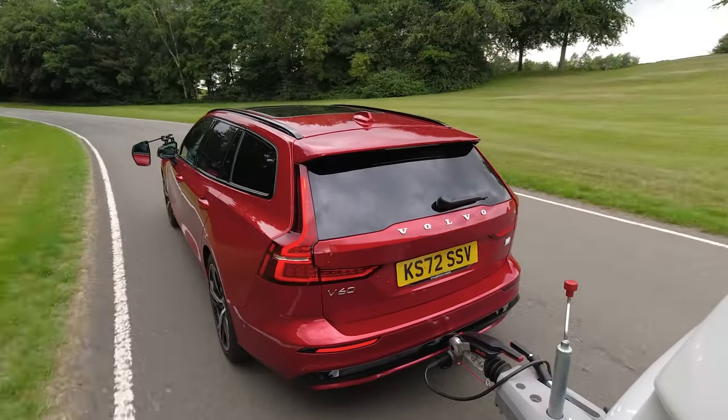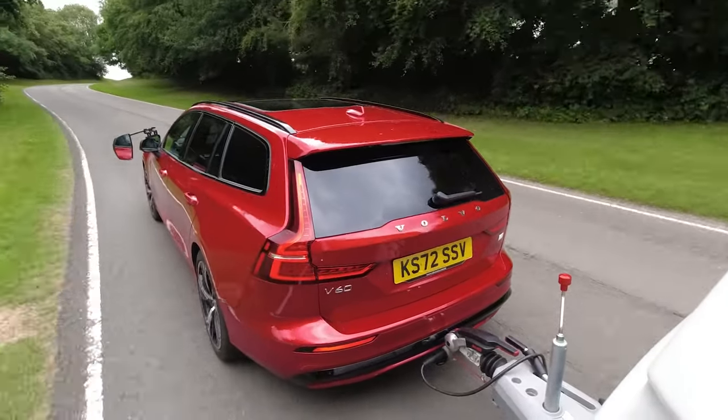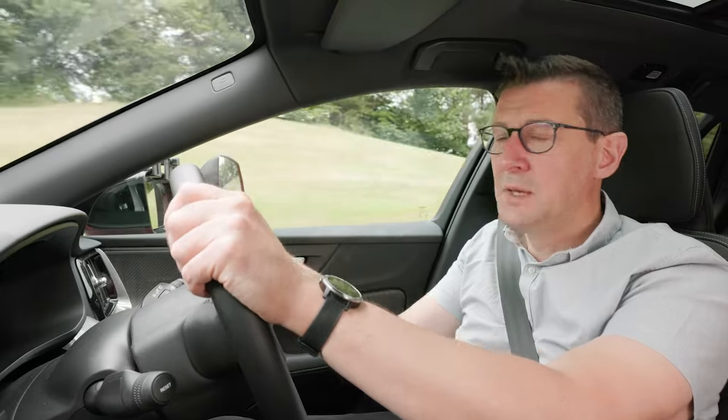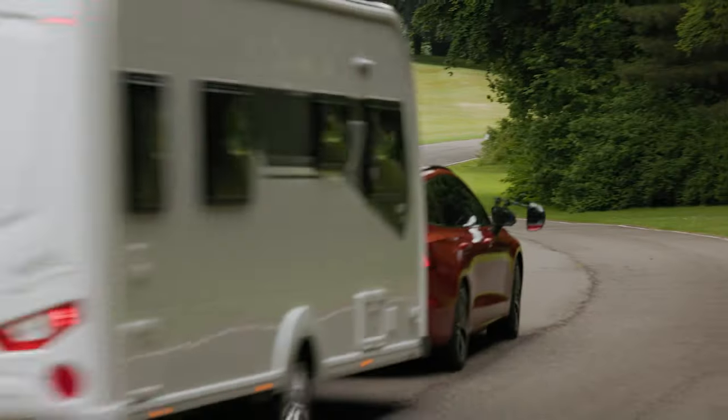With such a strong engine and motor, towing at 60 miles an hour on the motorway seems effortless. It's very stable at speed too. Being so heavy and keeping all that weight really low to the ground must help. It all goes to make for very relaxing long journeys.